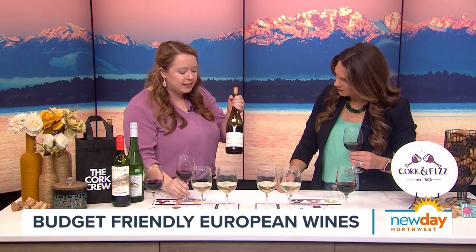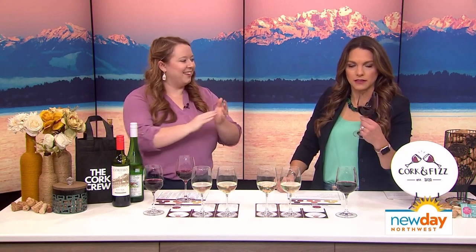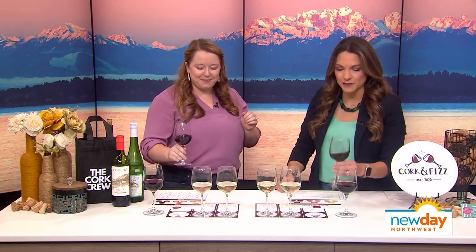This one was $20, but it is the next level up. You can look for either Beaujolais on the bottle, or this one is Beaujolais-Village — think of it as the next tier up. It's only $20. If you are trying to get into red wines, this is such a gateway wine. It's super light and fruity.